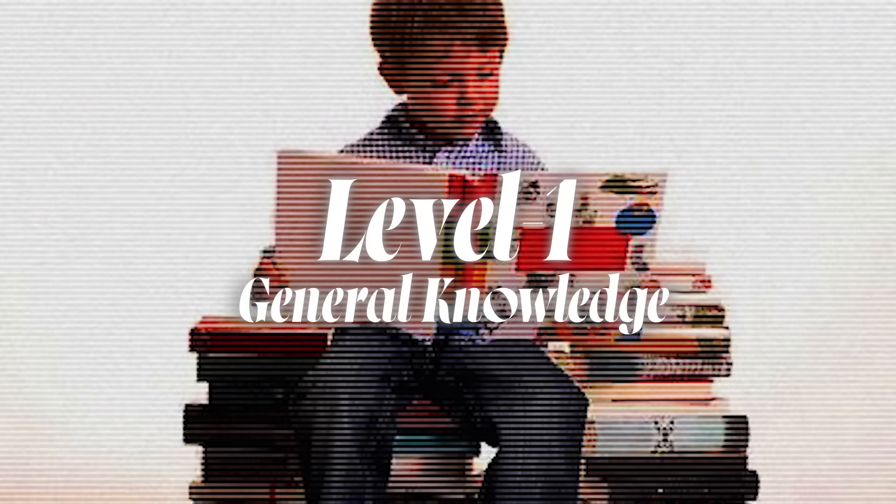So let's get into it — and make sure to tell me in the comments which level you are starting at. Level one: general knowledge.